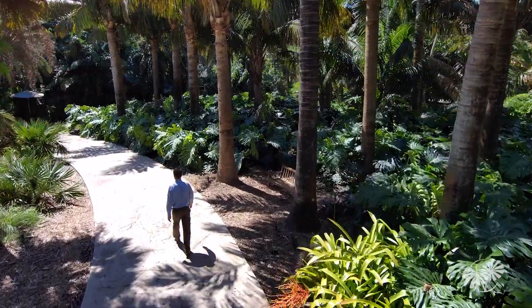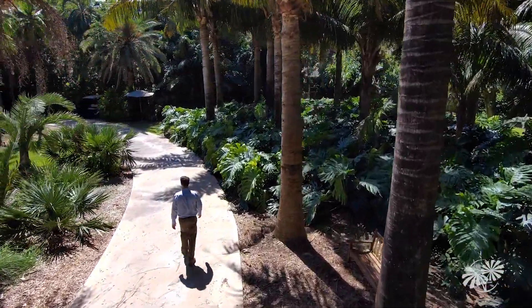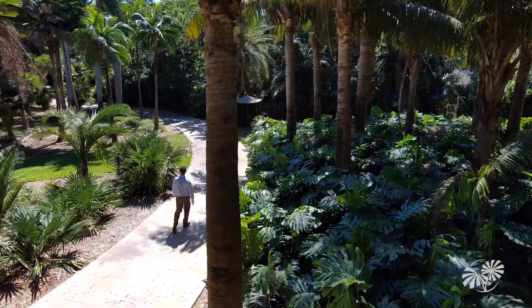We're standing in the palmetum here at Fairchild. This is the Montgomery Palmetum, one of the oldest features of Fairchild Garden. Our founders wanted to make sure we did the best possible job of showcasing this extraordinary family of plants.